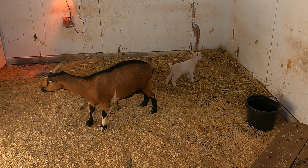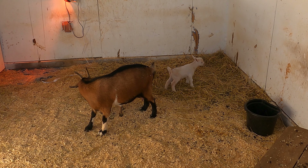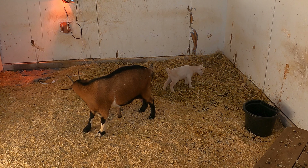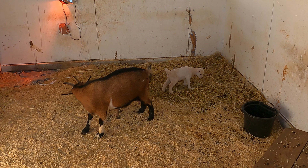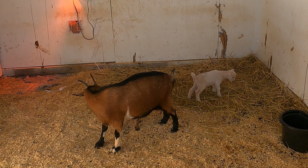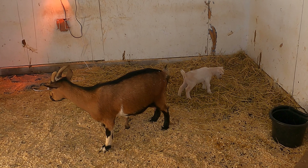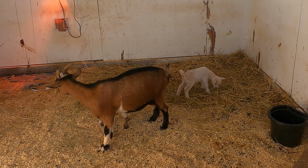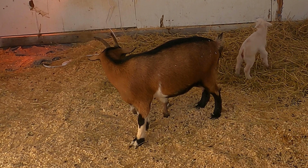Baby goats — they're adorable. They look like lambs, they really do. They're so tiny. They're the size of a monkey. They're so little.